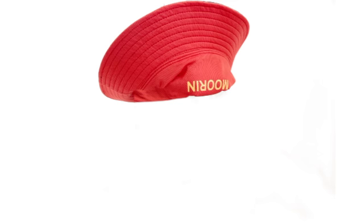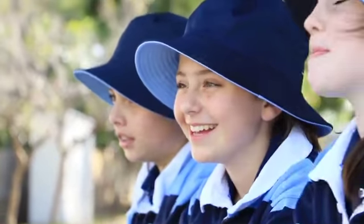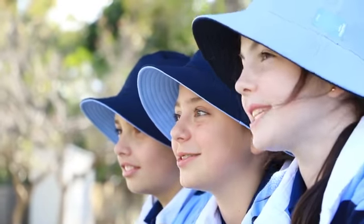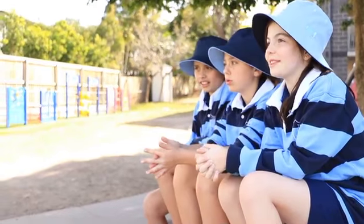Just generally in the school playground it's fabulous for sports days because we can have the everyday side for wear at school, but then you've got the house colours on the inside for sports days and cross-country and so on.